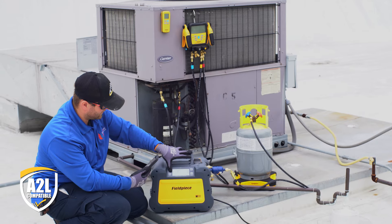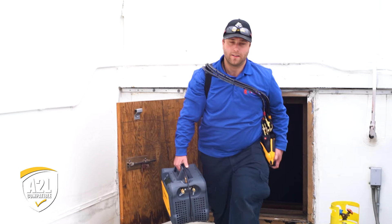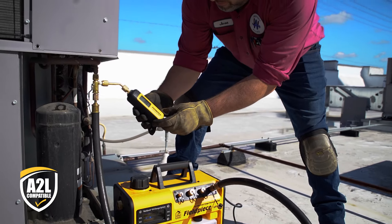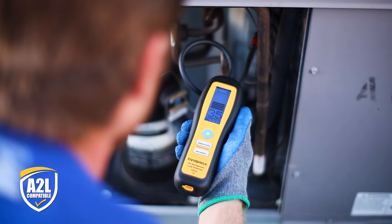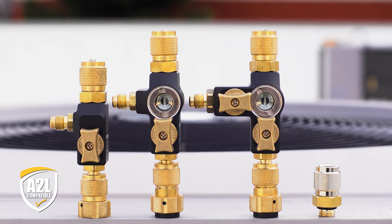As a leader in HVACR tools, our job is to offer a full suite of innovative products designed and built specifically for HVACR professionals to work smarter and faster, and that includes tools compatible with A2L refrigerants.